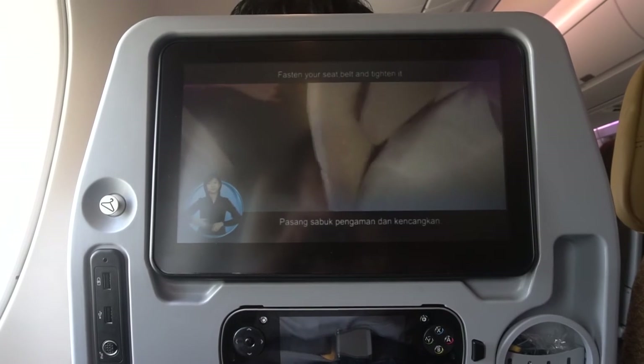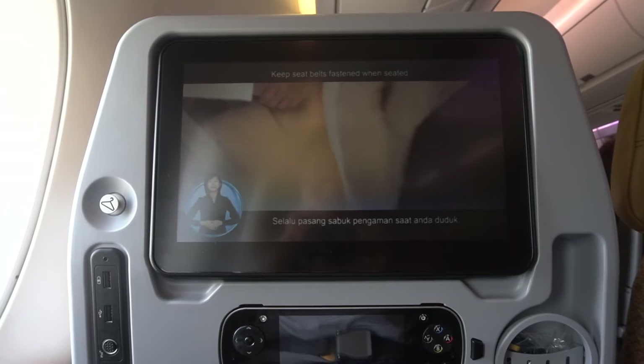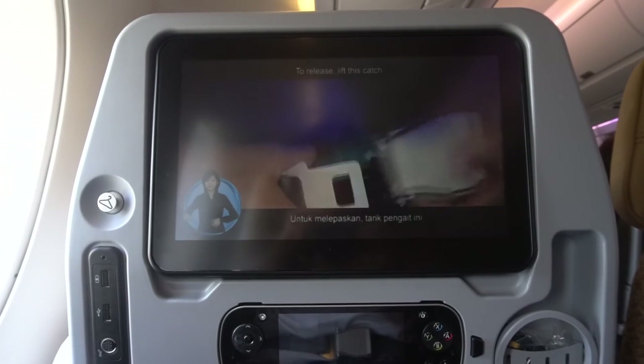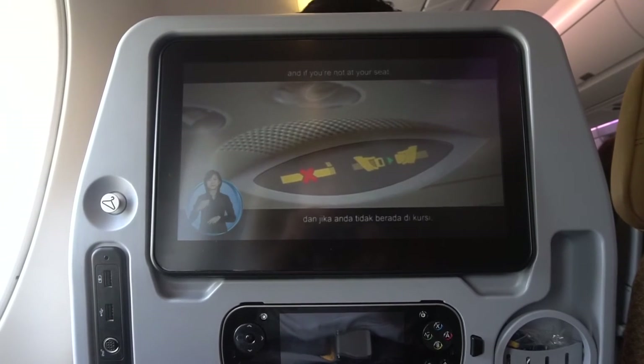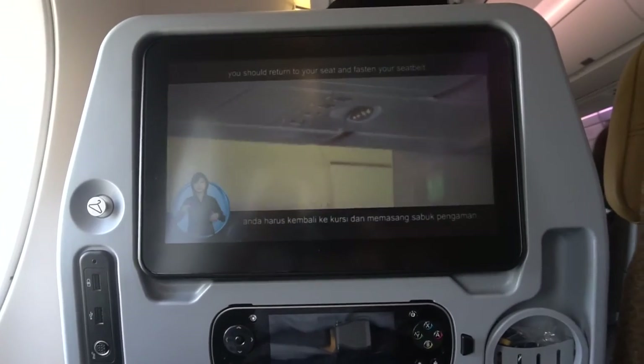Fasten your seat belt and tighten it. Keep seat belts fastened when seated. To release, lift and catch. When the seat belt sign is on and if you are not at your seat, you should return to your seat and fasten your seat belt.